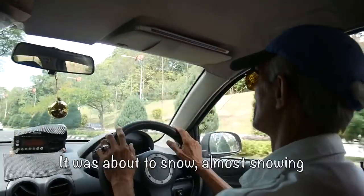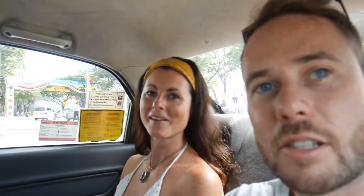It was about to snow. Imagine hitchhiking that distance in your teens. It's not that peaceful nowadays.